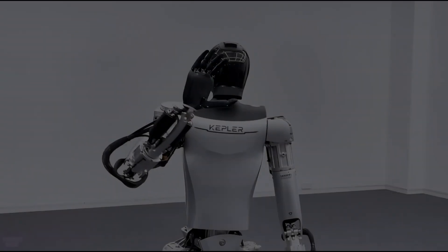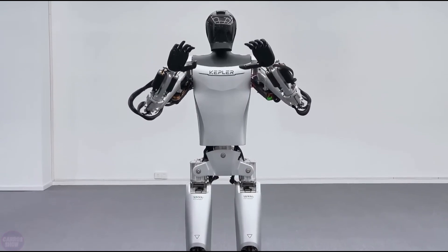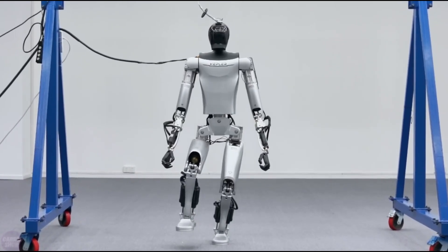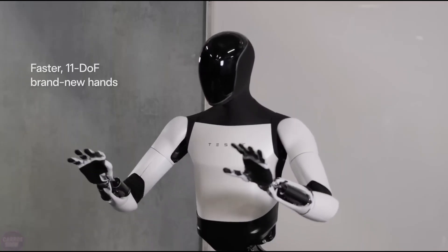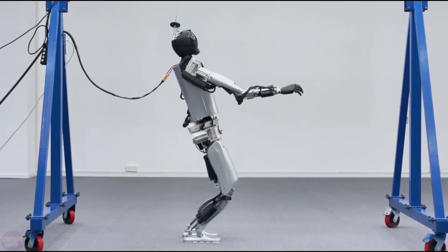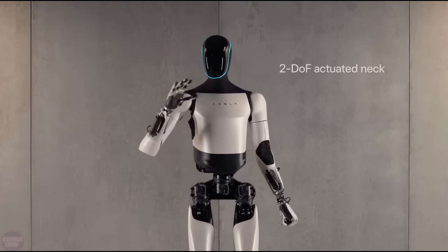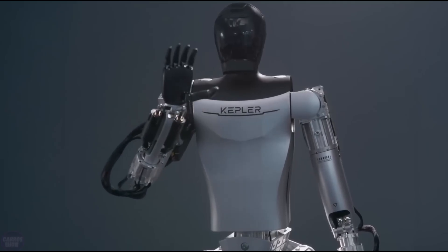Step into the future at CES 2024 in Las Vegas, where the spotlight shines on cutting-edge technology. Among the marvels unveiled is Forerunner, the sleek and metallic humanoid robot crafted by Kepler Exploration, poised to challenge Tesla's Optimus. Priced at around $30,000, it's a premium choice in the robotics landscape, offering innovation at every turn.